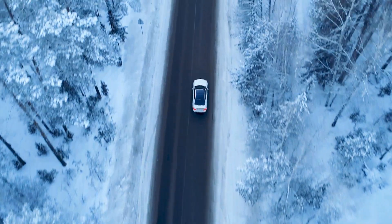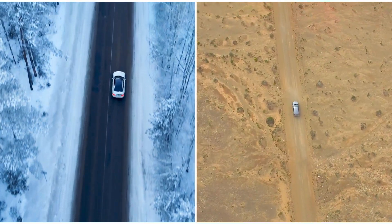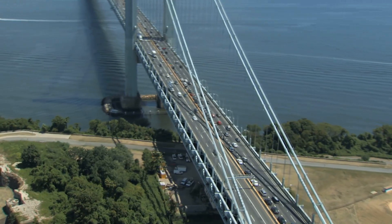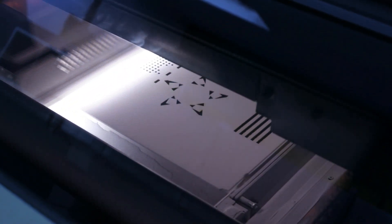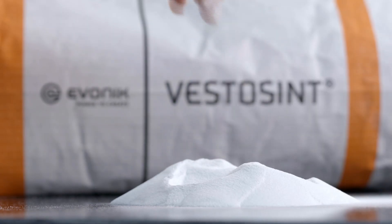PA12 has no problem with transitions between cold and hot either, which is why Vestamid can be found in virtually every automobile in the world. Thanks to its VestoSint powder products, Evonik has been setting standards on the innovative 3D printing market for many years.